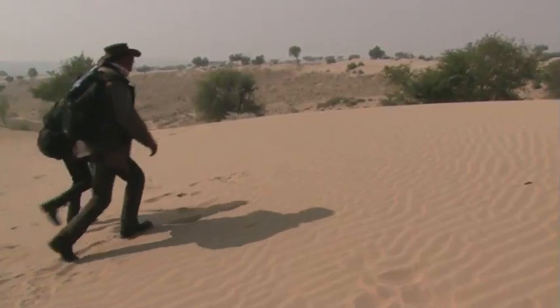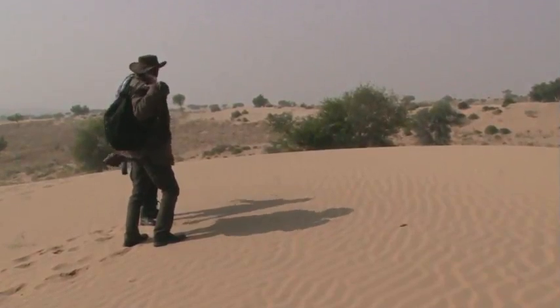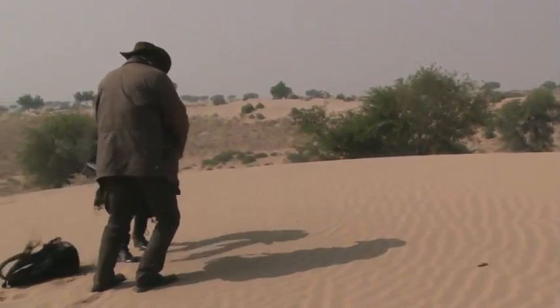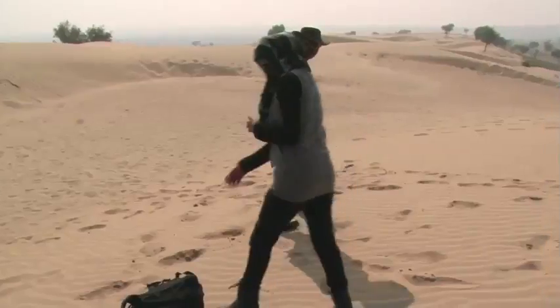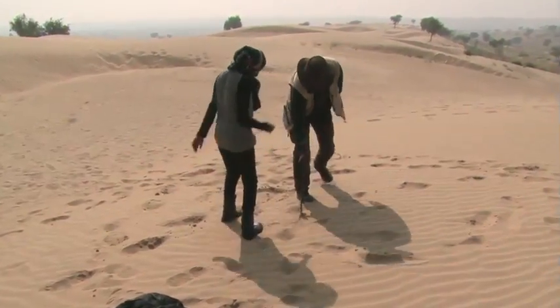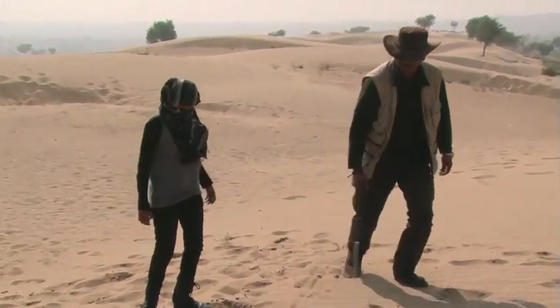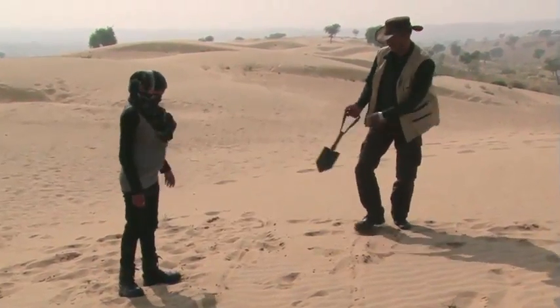We'll make the sand cave here. The wind is from that side — this is on a slight angle, which will protect us a little bit. And moreover, we'll be under the sand. Let's start digging. It needs to be deep enough for the two of us, so we'll dig about that much and make it wide enough for the two of us.